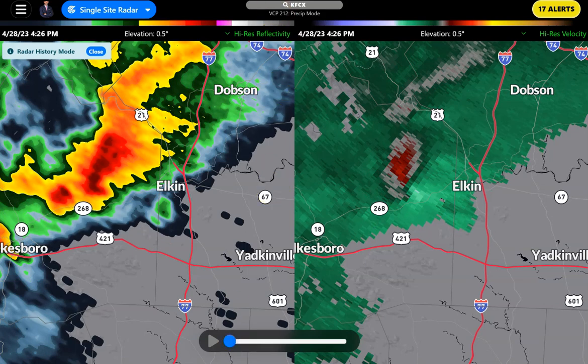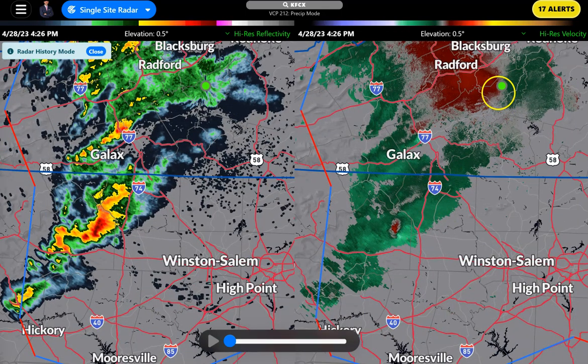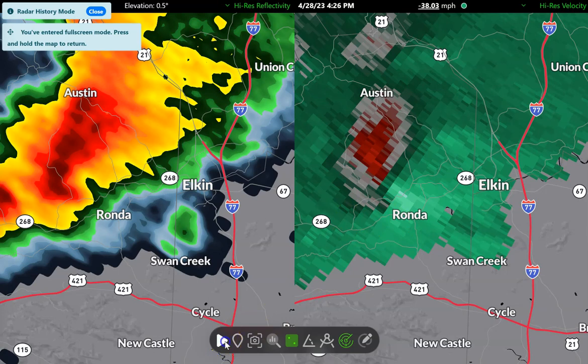There's clearly some rotation in this cell. What you're looking at on the right is velocity data. We've got strong rotation coming this way, strong rotation coming there. That couplet is right in there. There's a little bit of an appendage on the reflectivity, but what's more interesting is the velocity data. Now, mind you, we're looking at a storm that's really far from the radar up in Blacksburg, but let's look closely at this because I do have some damage reports coming in that kind of line up with this storm.